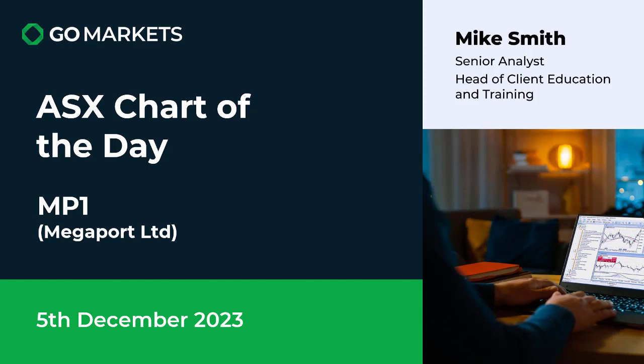Welcome to your ASX chart of the day. Today we're looking at Megaport Limited in the tech space, ticker code MP1. It's the 5th of December. Mank Smith here with your daily look around a chart that's caught our eye.